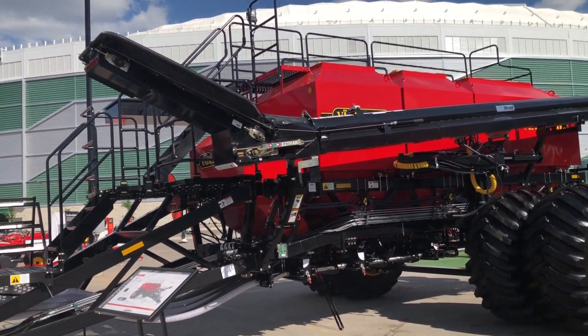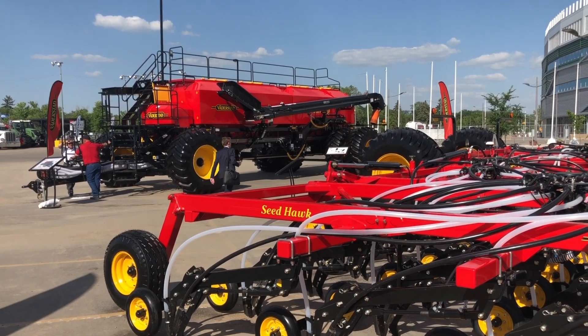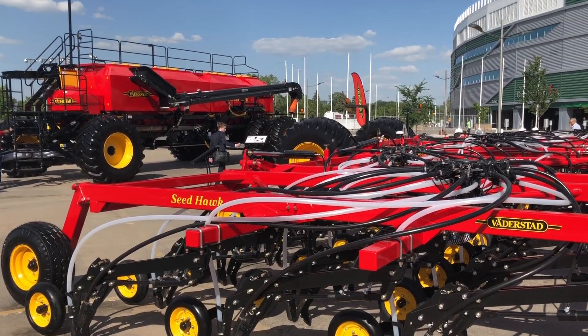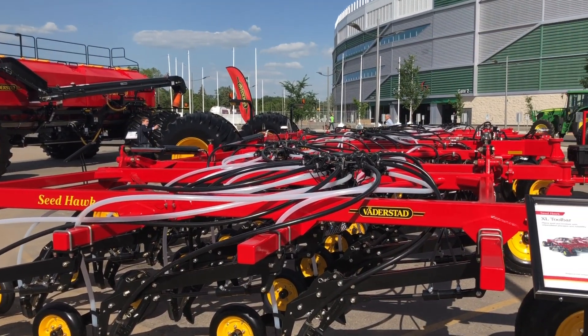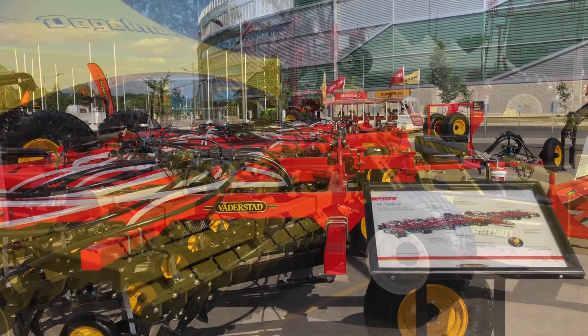They keep getting bigger and bigger and they're loaded with technology. They've really done a good job over the last 10 years of adding some really sophisticated technology for both good seed placement and the management of that data as well.